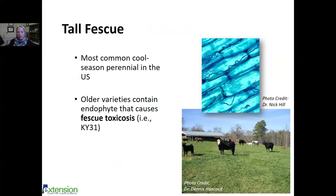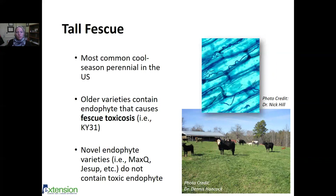Older varieties like Kentucky 31 can cause fescue toxicosis. The fungal endophyte — visible as a squiggly line in the microscope slide — is actually responsible for the persistence of Kentucky 31 and other fescues. When the fungus is removed, fescue does not persist well, as seen with endophyte-free varieties. However, the endophyte causes fescue toxicosis. Now we have novel endophyte varieties like Max Q and Jesup that don't contain a toxic endophyte — they're as persistent as Kentucky 31 but do not cause fescue toxicosis.